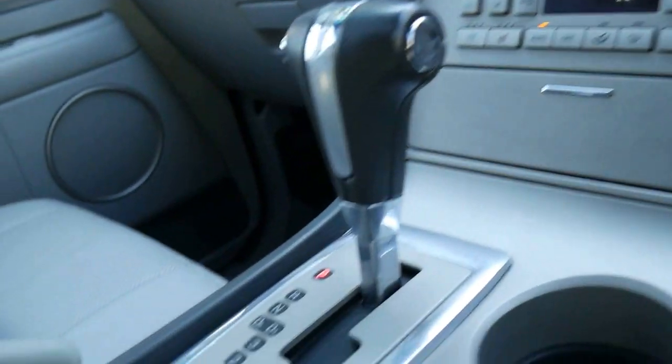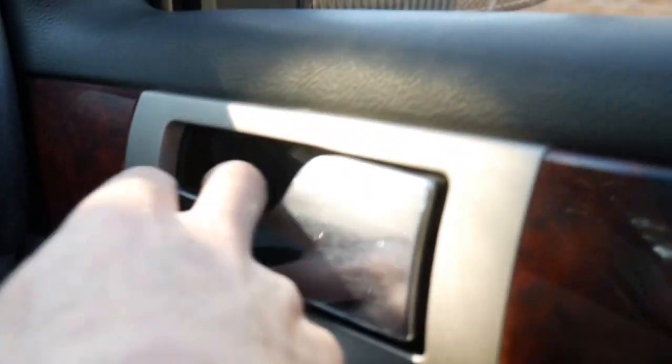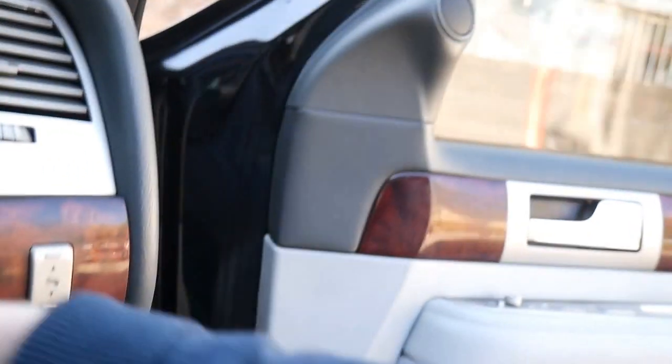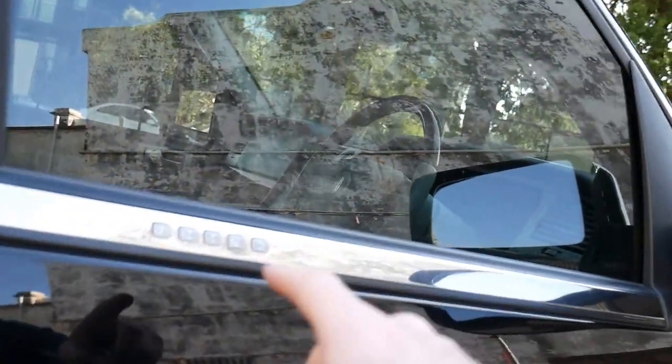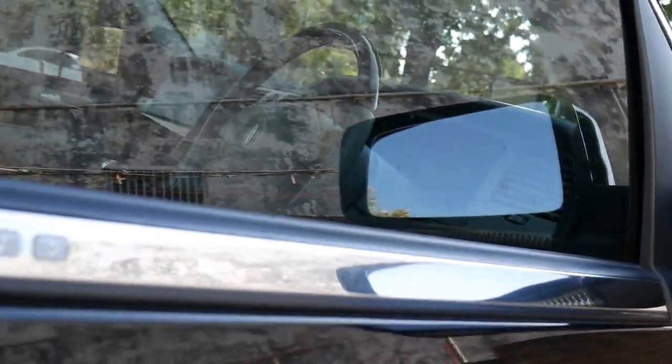We haven't even detailed it yet. It's got a six-speed automatic gearbox, superb amount of storage space as you can imagine from a car of this size. You've got driver and passenger airbags, memory chair settings, tinted windows, and even a very cool security system set up.